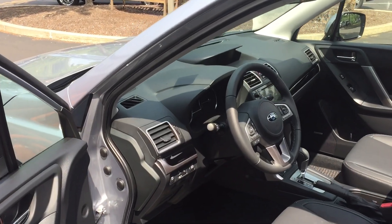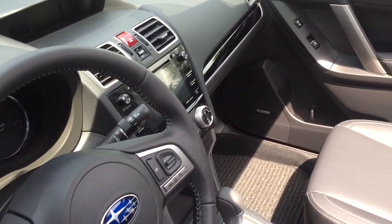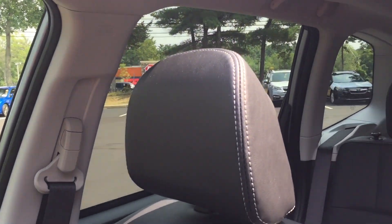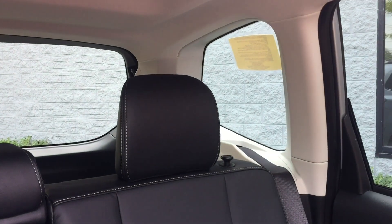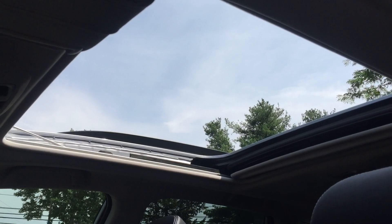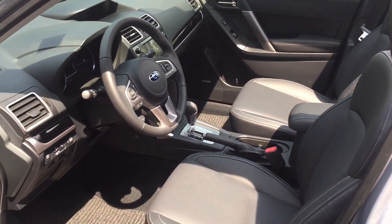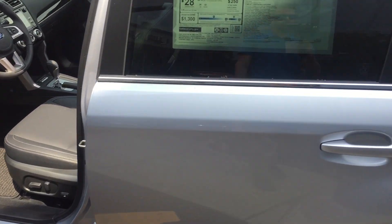Now to the Forester interior. There's a similar functional ergonomic layout with a nice touch screen, just like the Crosstrek, although only the Crosstrek this year offers Android Auto and Apple CarPlay — you can't get that on the 2018 Forester; you'll have to wait for the 2019. A huge panoramic moonroof is standard on every Forester except the base, and those are the kinds of features that explain why the Forester is about $2,500 more, with more standard equipment and of course a larger and more luxurious vehicle.